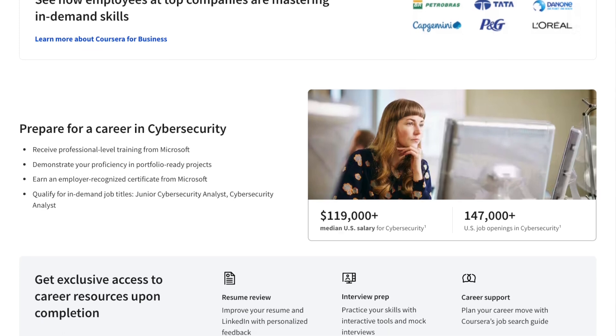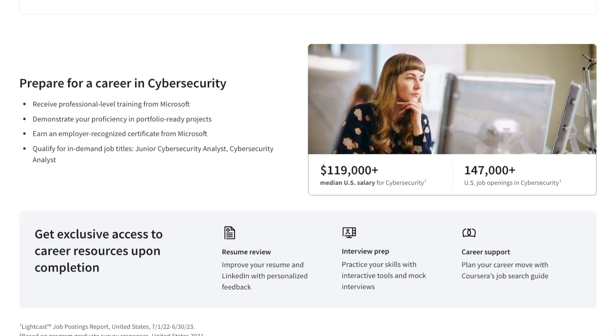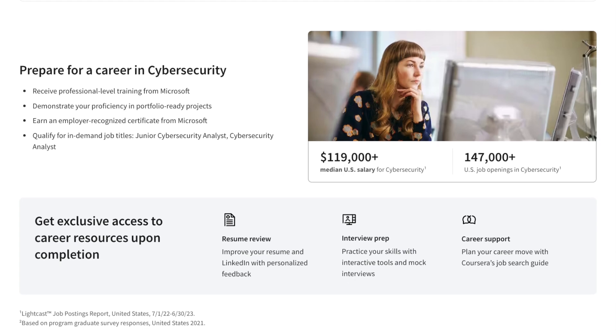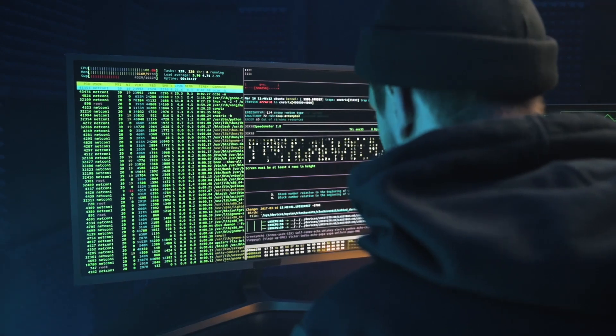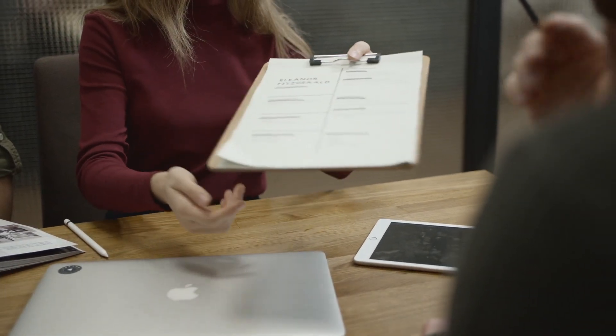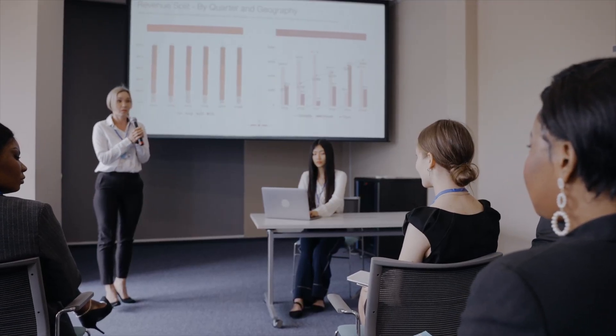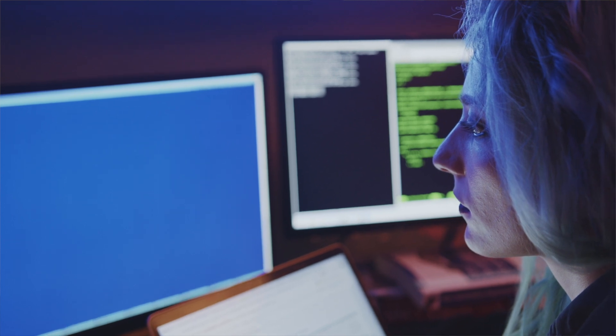Scrolling down, you'll see some cybersecurity career stats — the median U.S. salary for cybersecurity is $119,000 per year, with about 147,000 open U.S. jobs. As part of this program, you'll also receive professional-level training from Microsoft, create portfolio-ready projects, earn a Microsoft employer-recognized certificate, and be job-ready for cybersecurity analyst and junior cybersecurity analyst roles. You'll also get access to career resources including resume and LinkedIn reviews with personalized feedback, interview prep with mock interviews, and career support using Coursera's job search guide.